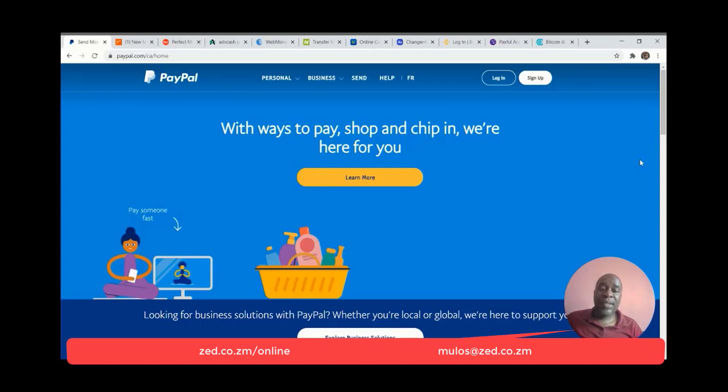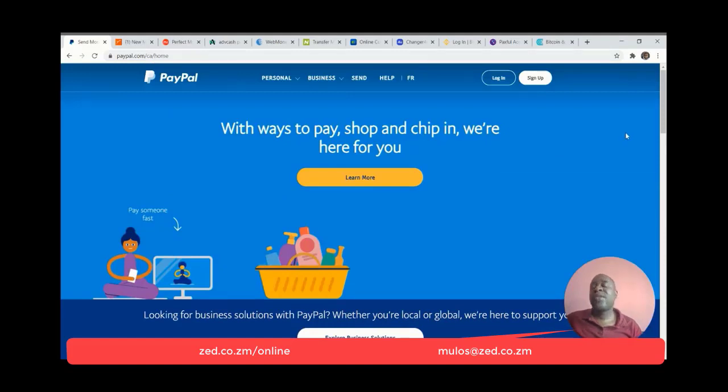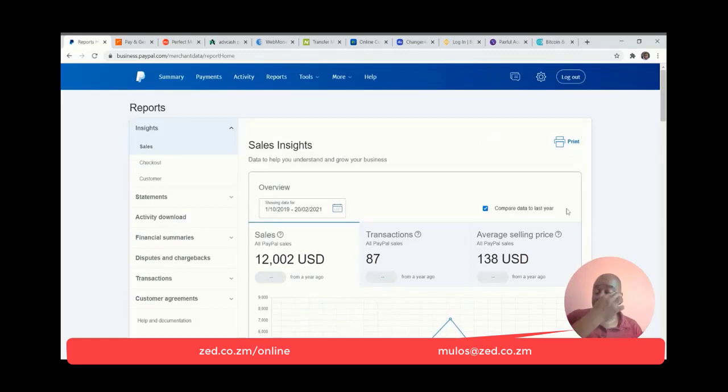My number three platform is PayPal. PayPal is high up because it allows you to do global business. The other platforms I've mentioned are way better than PayPal, but PayPal has global appeal — it's relatively straightforward to open an account and immediately start transacting. With PayPal, I've been able to receive rather large sums since 2020 when this account was opened. I have received over $12,000 from the PayPal account.